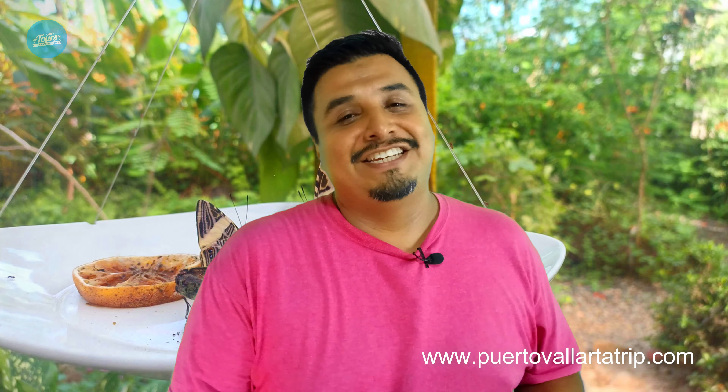Hi friends, how are you? Welcome back to my YouTube channel called Tours Excursión Vallarta. My name is Oscar. I'm your local guide here in Puerto Vallarta. This video is about the butterfly sanctuary here in Puerto Vallarta.